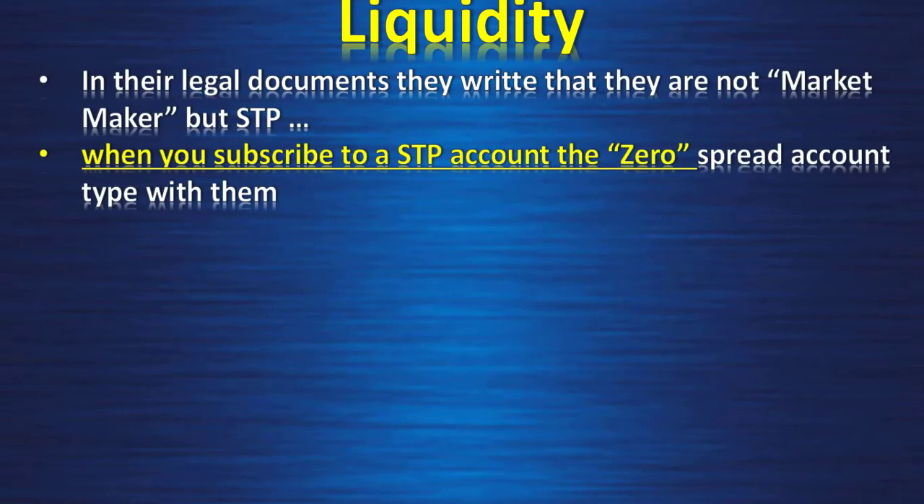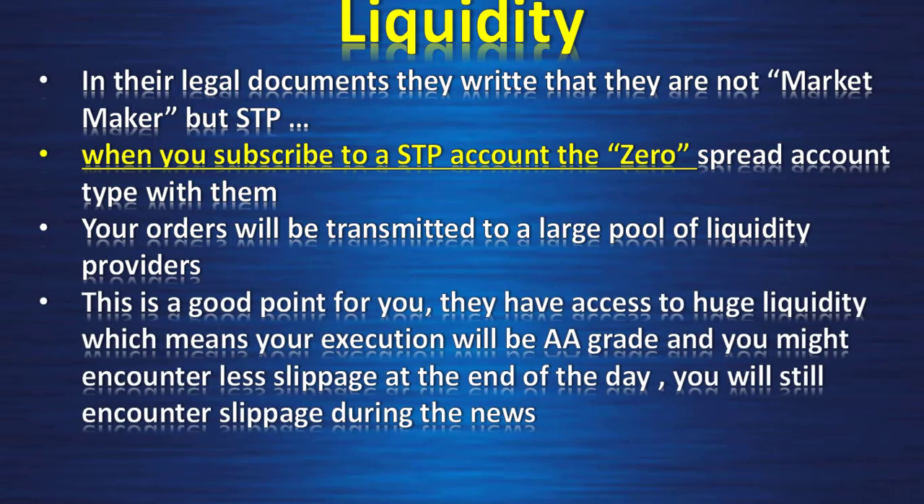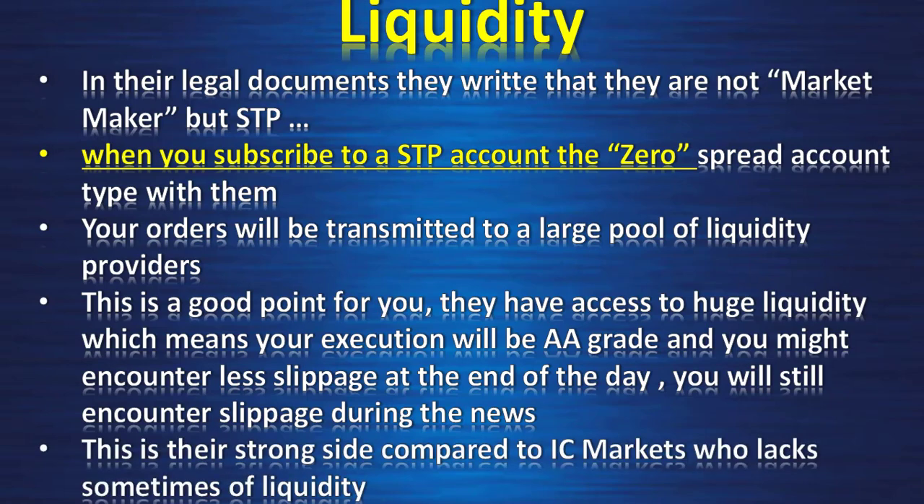In their legal documents they say they are not market makers but STP, but as we saw from the FCA they might take the other side of our trade. When you subscribe to the STP account — the zero spread account type — this is when your orders will be transmitted to a large pool of liquidity providers. They have access to huge liquidity, which means execution will be A-grade and you might encounter less slippage at the end of the day or during news.